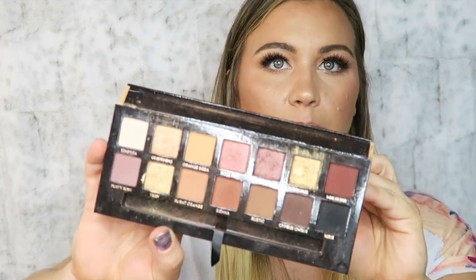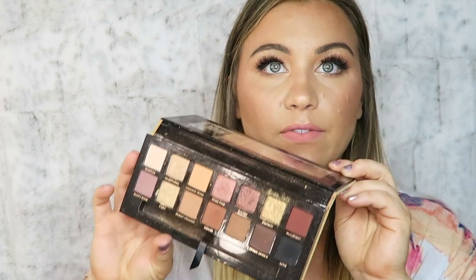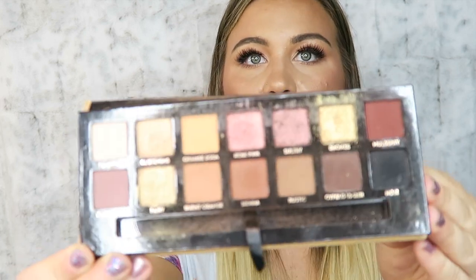Moving on to palettes I love. The first is definitely a holy grail — the Anastasia Beverly Hills Soft Glam palette. Oh my god, this is amazing. It's totally my colors. You can do a day look or a night look. With the berries, warm tones, golds, and browns, it's just so pretty. My best friend got me this for my birthday. The ABH palettes are pricier but definitely worth the money.